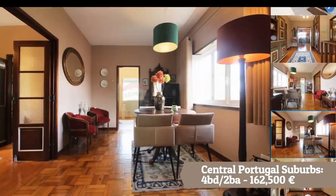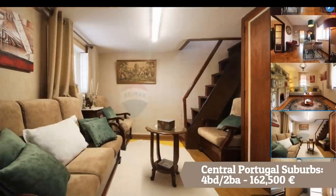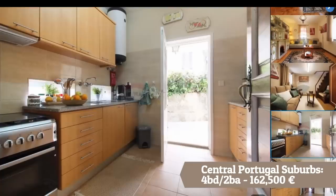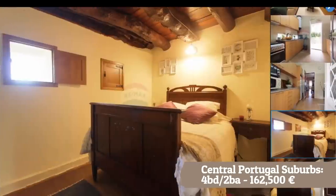As can be expected in a major city, as you get closer to the center of Porto, homes are going to be more expensive. But $200,000 can still get you a nice place. As you move out to the suburban areas right outside of Porto, you can actually get more house for even cheaper.